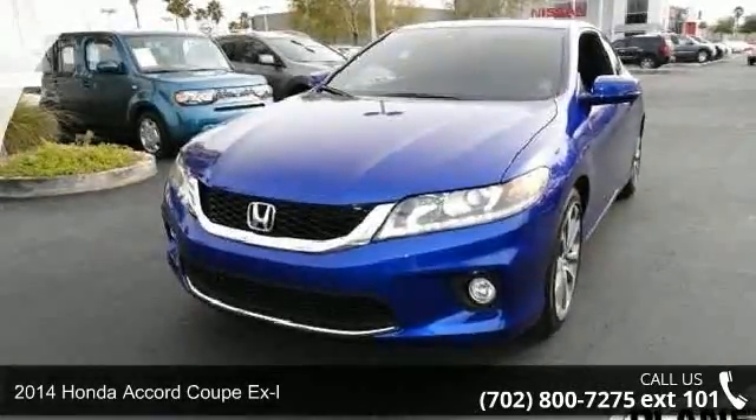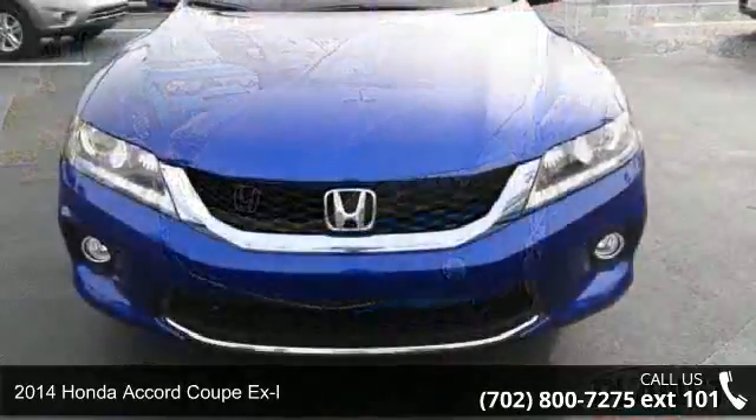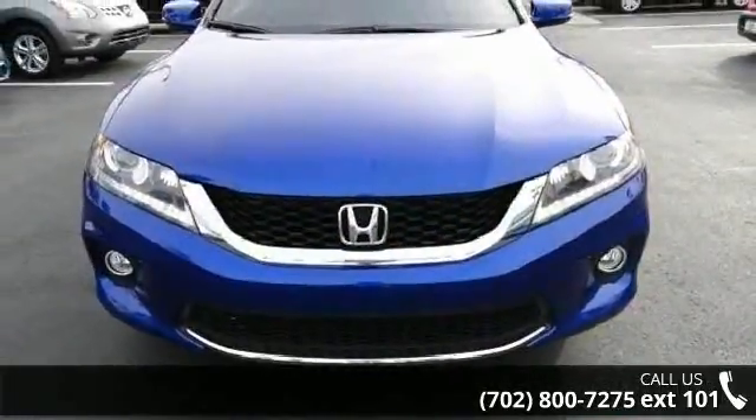Check out this 2014 Honda Accord Coupe XL. If you are looking for a first-rate auto, this one could be yours today.